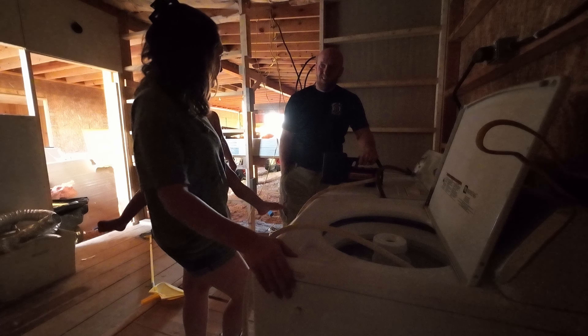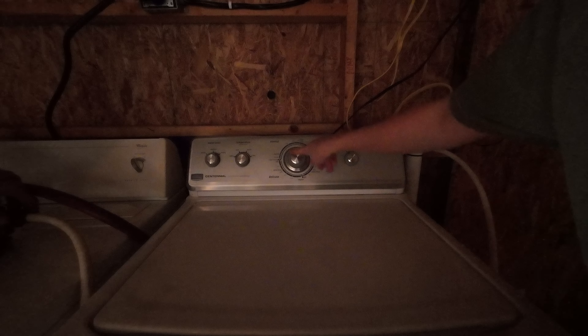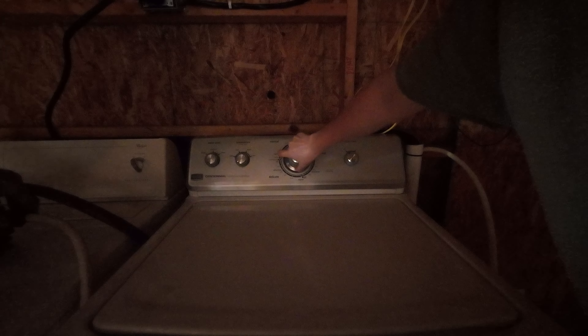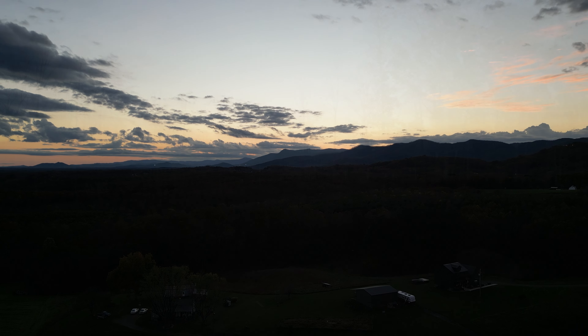I can't say I would have gotten all excited about a washer and dryer, but when you've been on the road for over a year and without a washer and dryer for over two years, I finally understand why my wife is so excited about this. It's the little things in life that we take for granted sometimes. It's nice to be able to wash our own clothes and not have to drag our two kids to the laundry mat once a week.